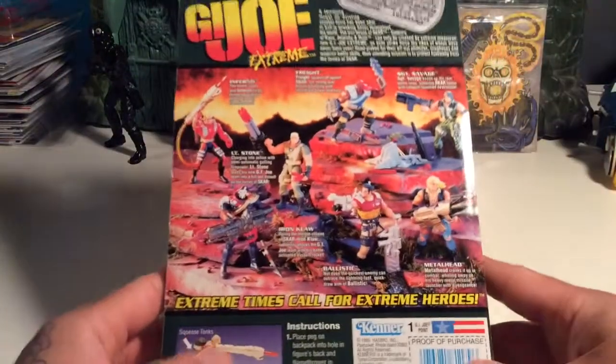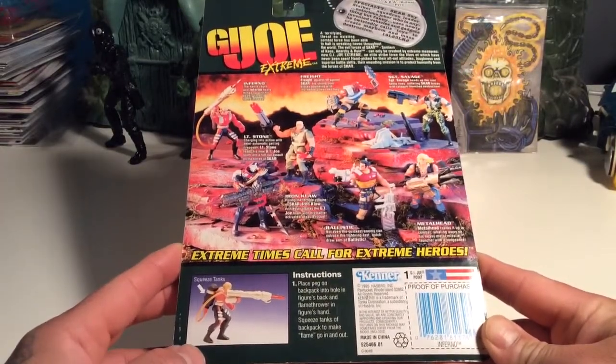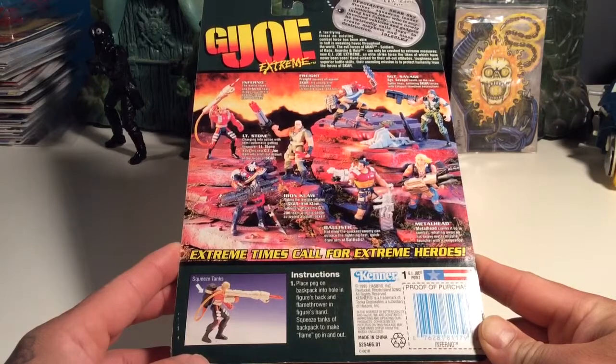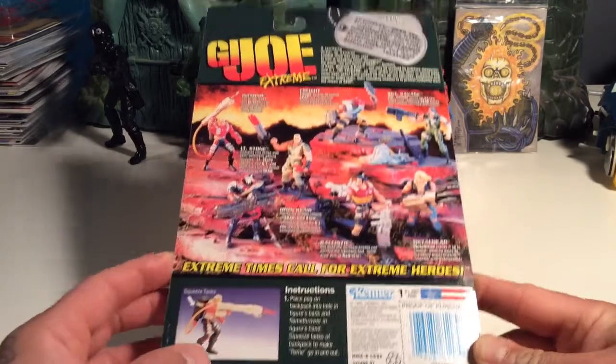Let's check out the back. Instructions on how to get him set up: place peg on backpack into hole in figure's back and flamethrower in figure's hand, squeeze tanks of backpack to make flame go in and out. Cool.